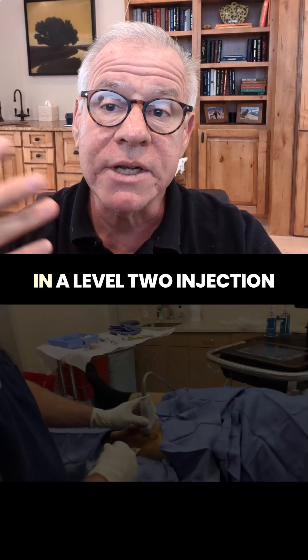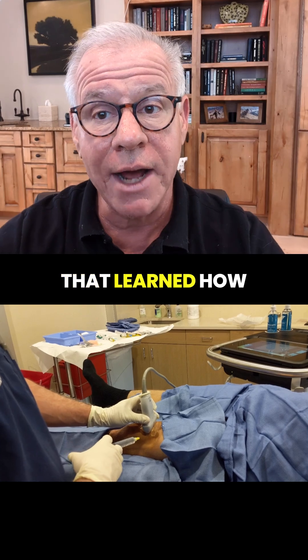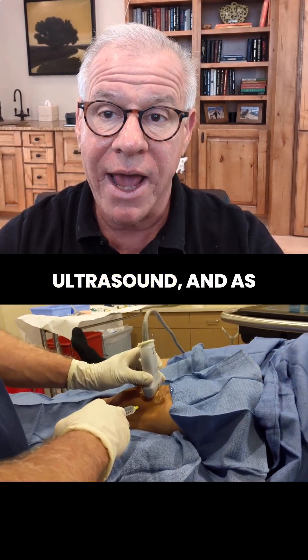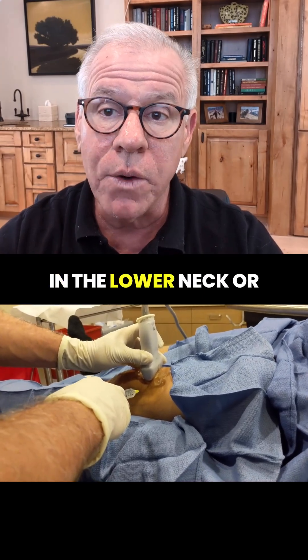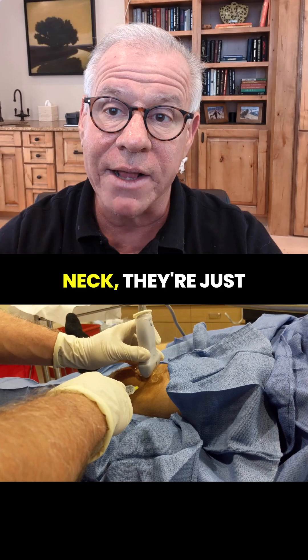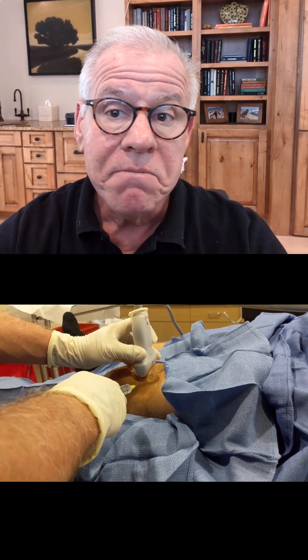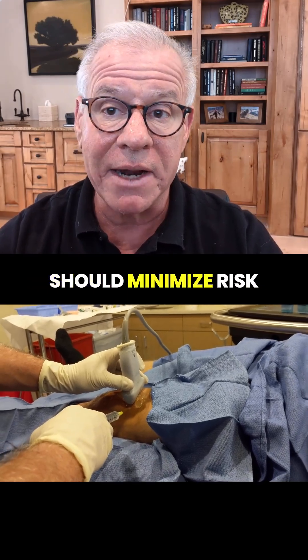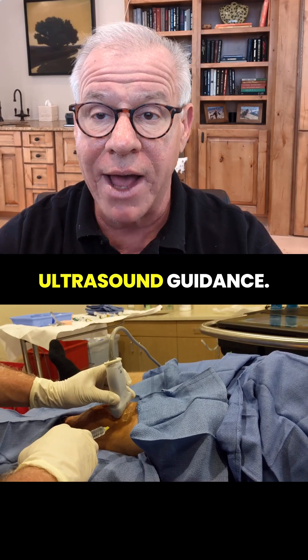The good news in a level two injection is we have a provider that learned how to use ultrasound, so they're guiding the needle with ultrasound. As long as they stay in the lower neck or in the upper neck and stay superficial, and the provider is experienced, they should know exactly how to do this — and that should minimize risk as they're using ultrasound guidance.